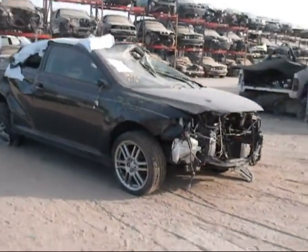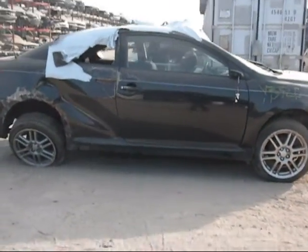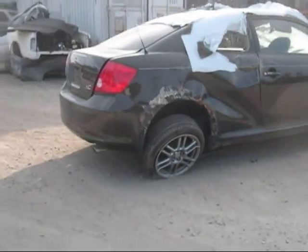The front is damaged as you can see. The passenger side fender is no good. The passenger side door has little dings on it.